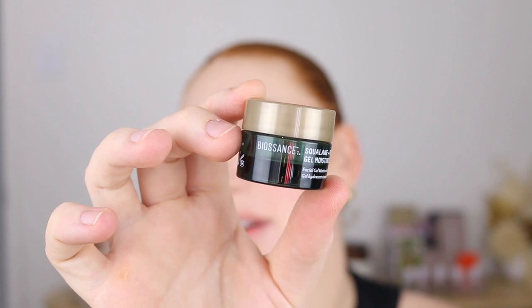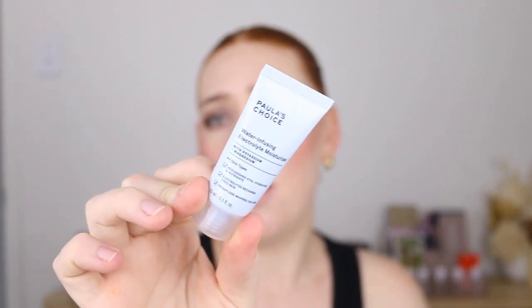I've got a few moisturizers. Starting with a sample I just finished — I think it's Biosense — a Squalene and Probiotic Gel Moisturizer. I loved this. We've just finished summer going into autumn, so I want something lightweight but with a good boost of hydration, and this was it. It's a little richer than my much-loved Neutrogena Water Gel, which makes it a really great moisturizer as we go from summer into winter. I'd definitely consider purchasing the bigger size.